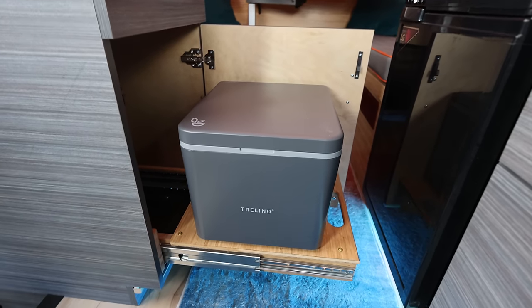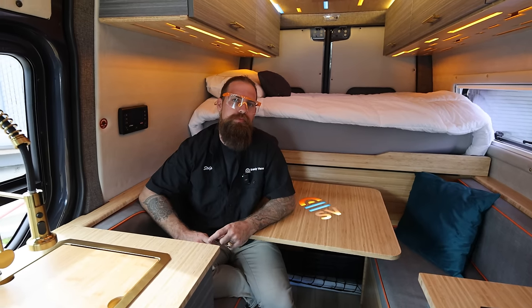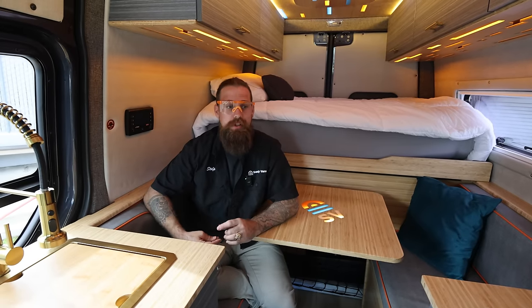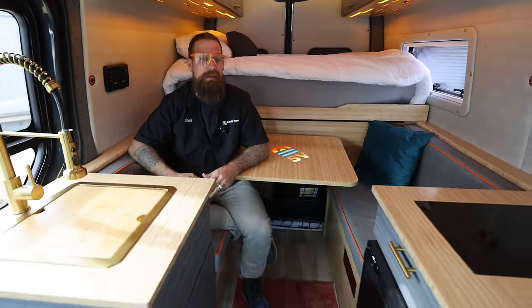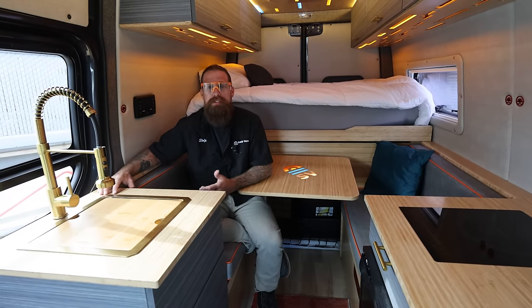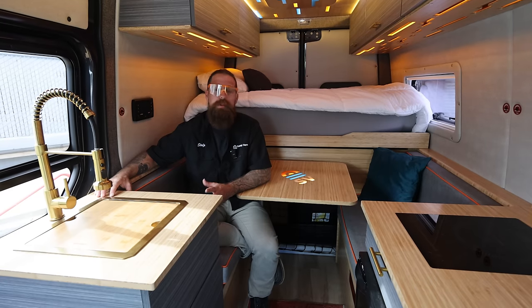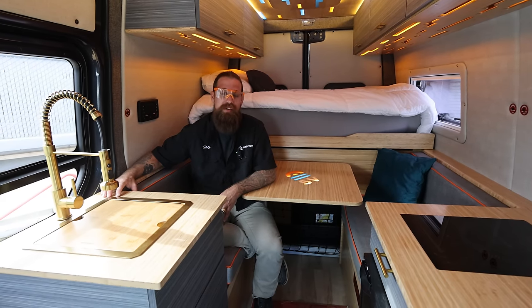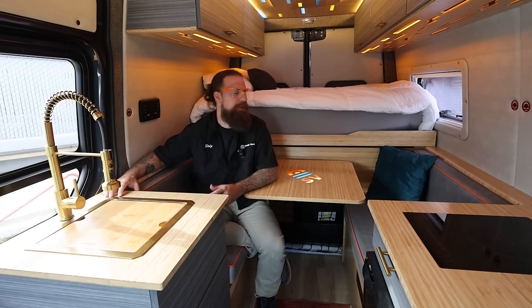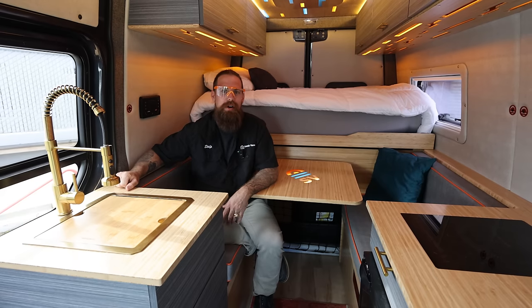Other than an indoor shower — which I have my own opinions on — this van has it all. You also have in the pipeline possibly a 170 wheelbase. We've been getting a lot of feedback and 170s have been a hot topic lately. We're definitely going to build one this year at some point.